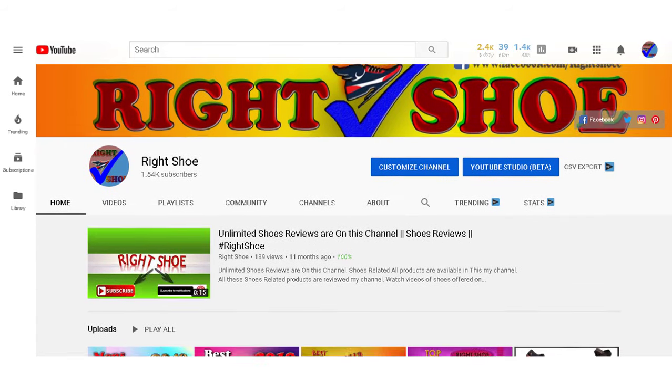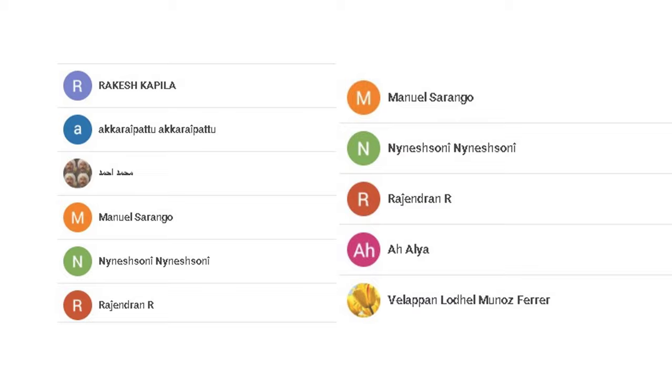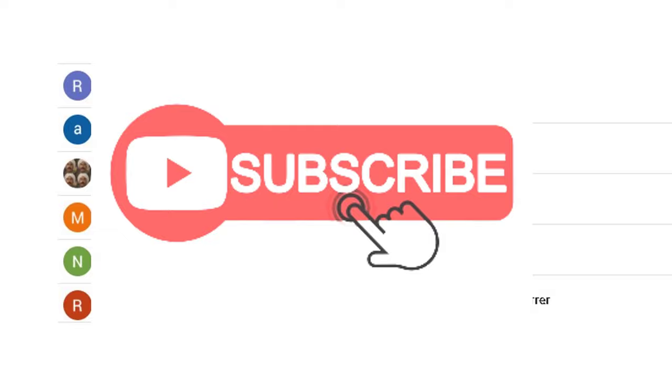Hey guys, welcome to my YouTube channel, Rai Chewy. Today I will show you men's leather sandals. Thanks to all who have already subscribed to my channel. And those who haven't subscribed yet, subscribe to my channel now. Then watch the full video.